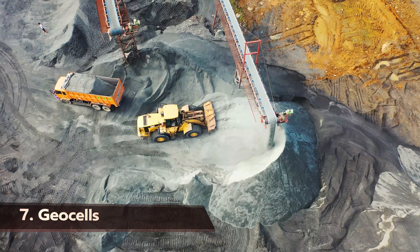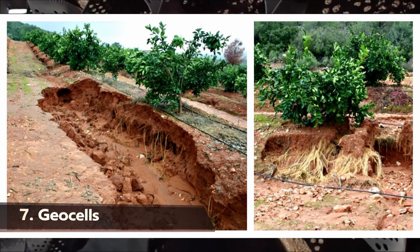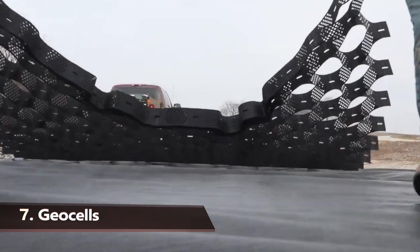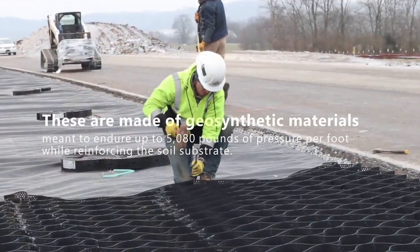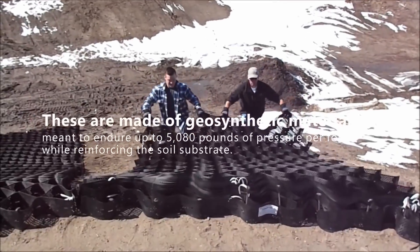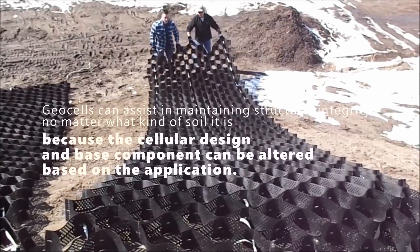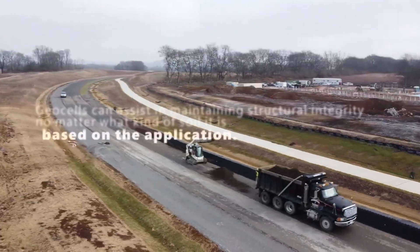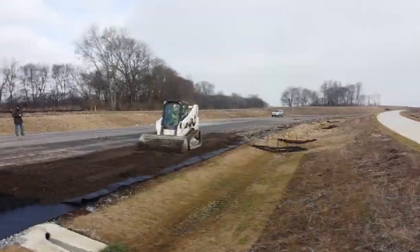Putting down a ton of asphalt isn't always enough when building a road from scratch. Depending on the topography, you may need to consider soil erosion and apply techniques to keep your well-constructed road from disintegrating. Some construction businesses use geocells for this reason. These are made of geosynthetic materials meant to endure up to 5,080 pounds of pressure per foot while reinforcing the soil substrate. Geocells can assist in maintaining structural integrity no matter what kind of soil it is, because the cellular design and base component can be altered based on the application.